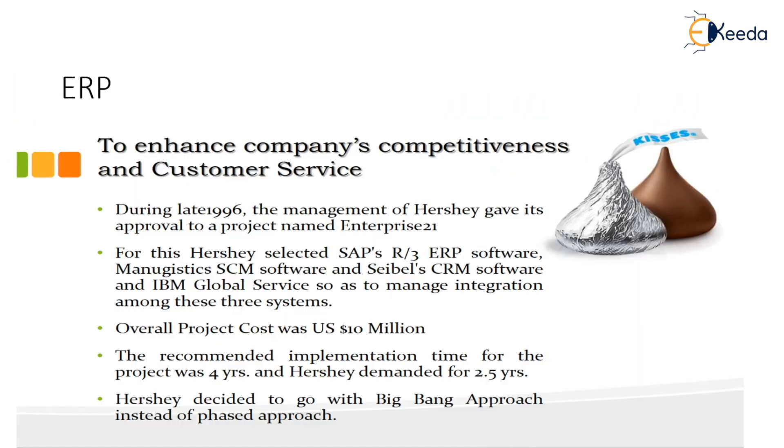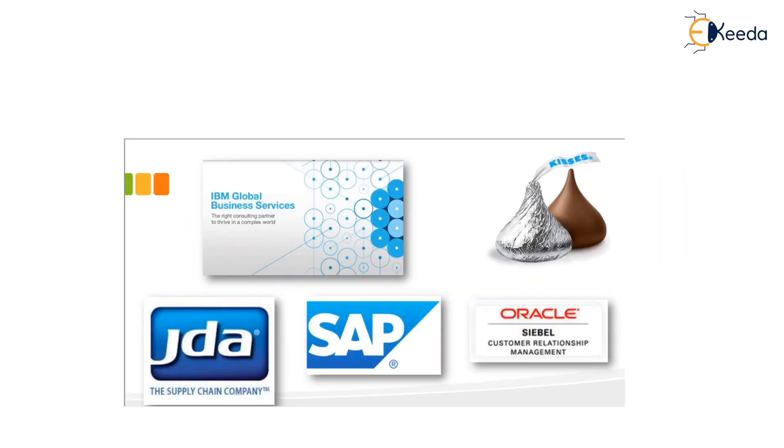To enhance the company's competitiveness and customer service, during the late 1990s the management of Hershey gave its approval to a project named Enterprise 21. For this, Hershey selected SAP's R/3 ERP software, Manugistics SCM software, and Siebel's CRM software, with IBM Global Services to manage integration among these three systems. The overall project cost was US$10 million. The recommended implementation time was 4 years, but Hershey demanded it be done in 2.5 years, deciding to go with a big bang approach instead of a phased approach.